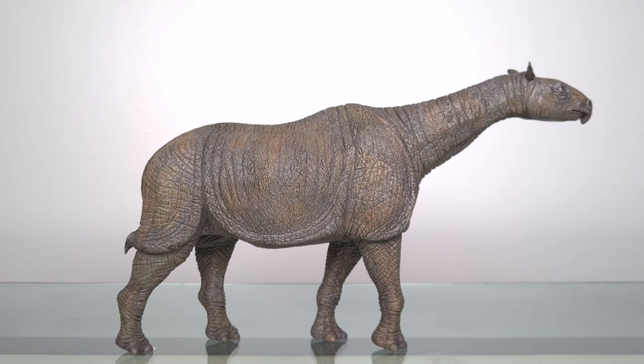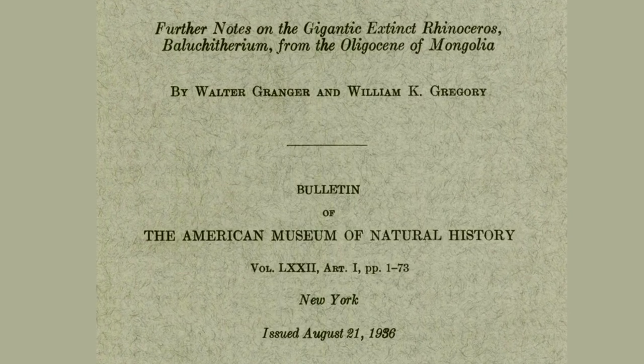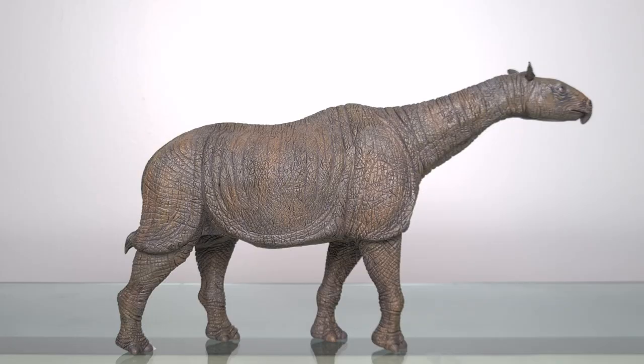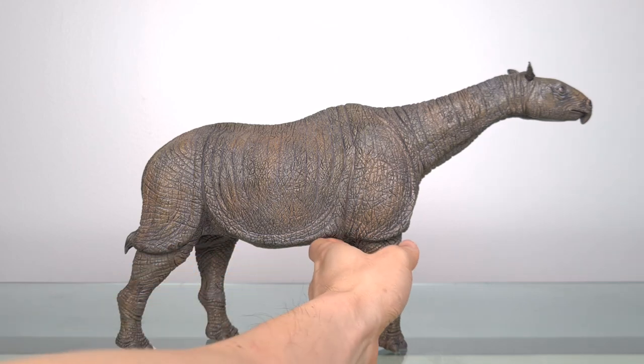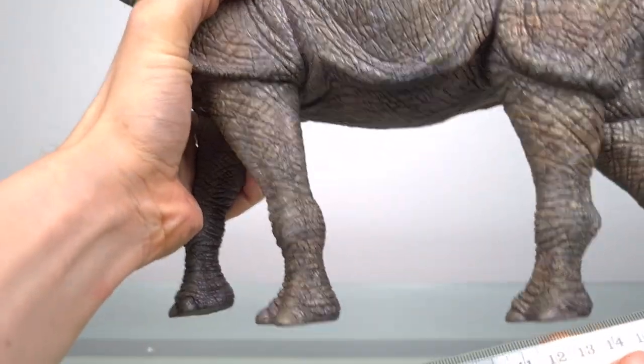What's really cool is that Granger and Gregory, in their 1936 paper, estimated the average distance between fore and hind feet to be 240 centimetres. For a 1:20 scale model, this should be 12 centimetres. Well, what do you see here?